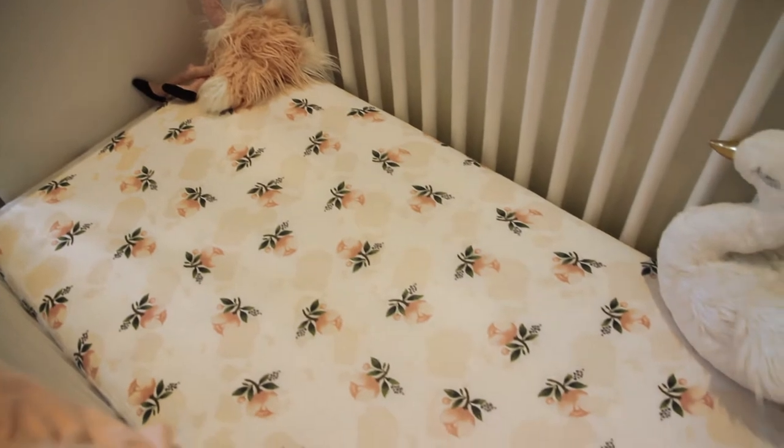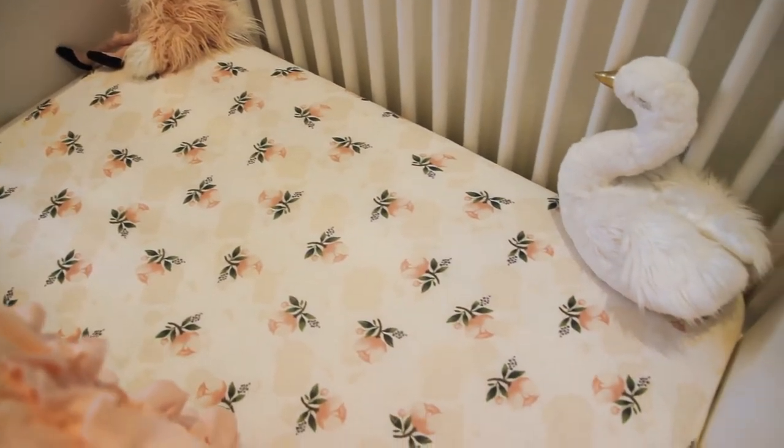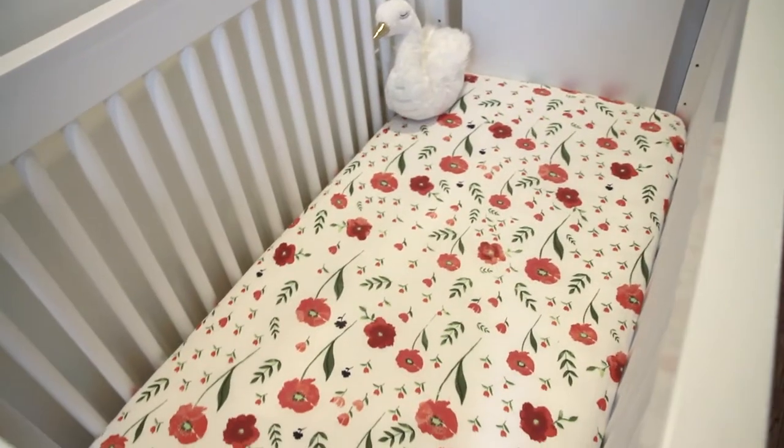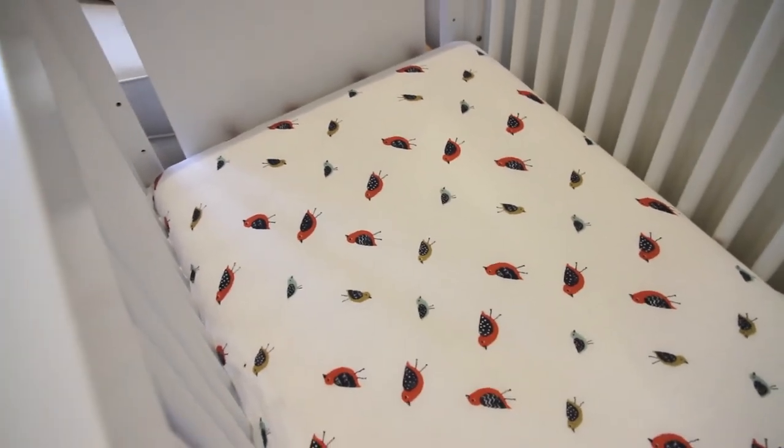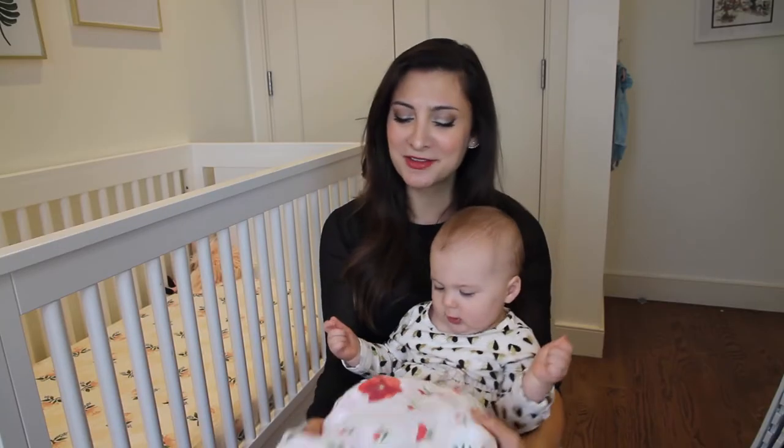The material is super soft, thin, lightweight, and breathable. They come in so many designs that you can certainly find something really cute for your nursery — anything from succulents to florals like we have, or bicycles or birds. You name it, they probably have it. They also have a classic vintage look to them, which I really liked.